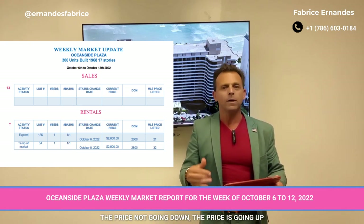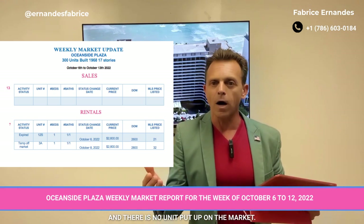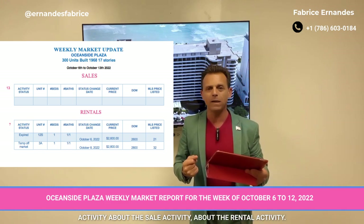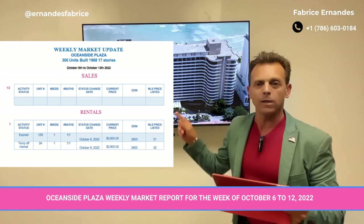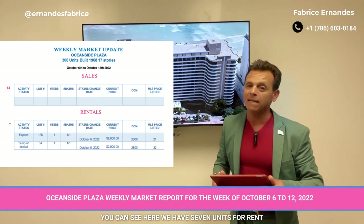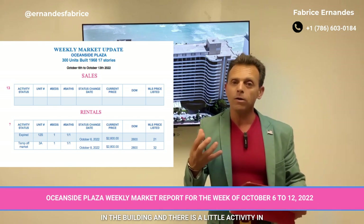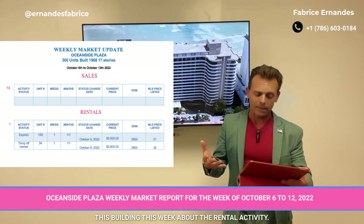The price is not going down, the price is not going up, and there are no units taken off the market. We will see next week if there is more activity on the sales side. For the rental activity, we have 7 units for rent in the building and there is a little activity this week.